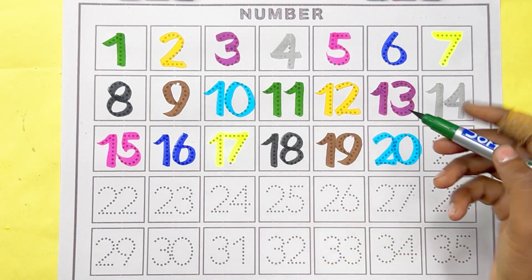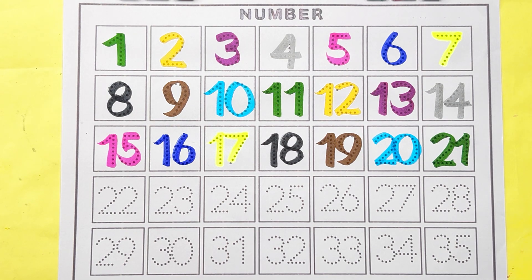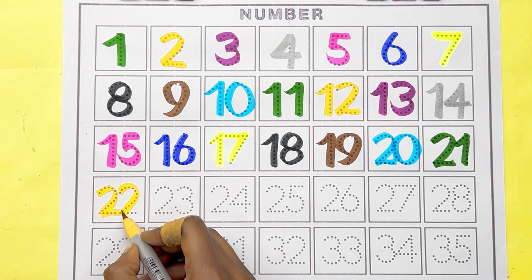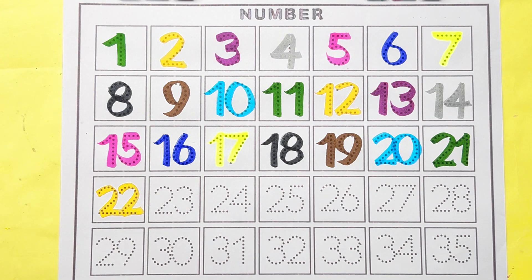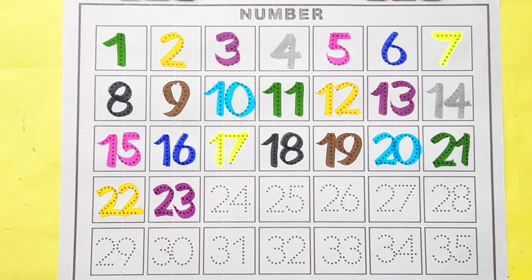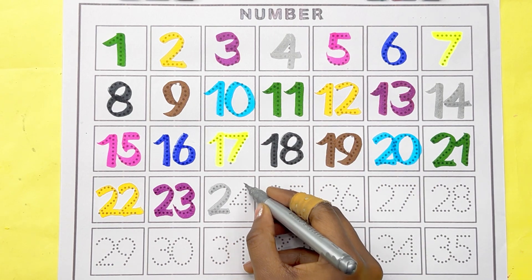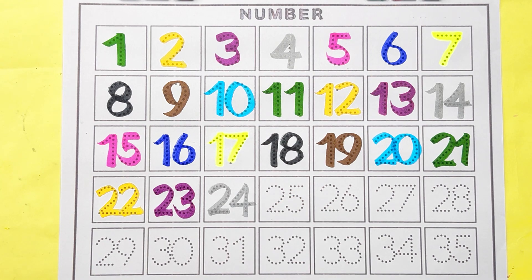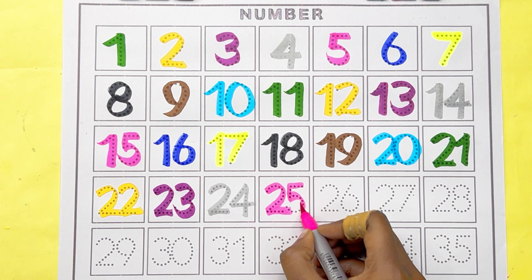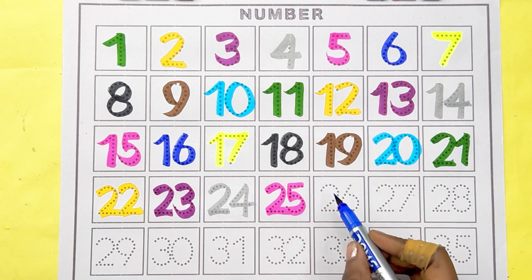Green color, number 21. Yellow color, number 22. Onion color, number 23. Silver color, number 24.